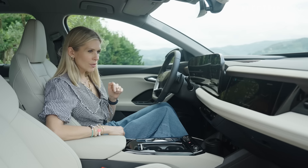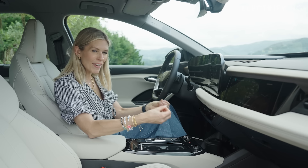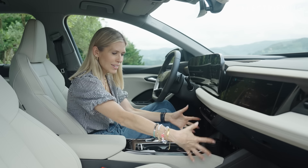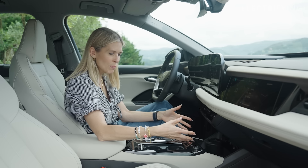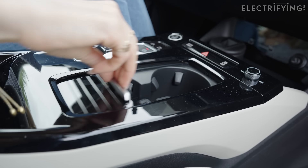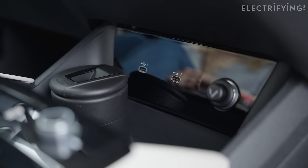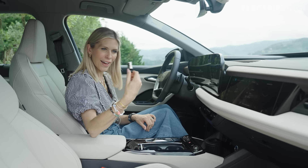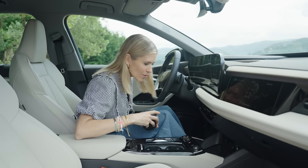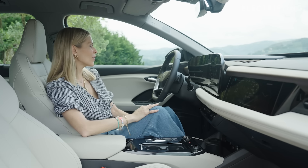The one thing I'm disappointed about with the interior is the centre console. Bearing in mind this was built specifically as an electric vehicle from a clean-sheet platform, they still have this traditional centre console, so they haven't necessarily maximised the storage space. There is enough — wireless charging, two cup holders, and a bin — but it seems like a bit of a wasted opportunity. You've also got two USB-C ports and, unusually, a lighter and ashtray — old school. I do like the sustainable wood finish up front though, which looks really nice.